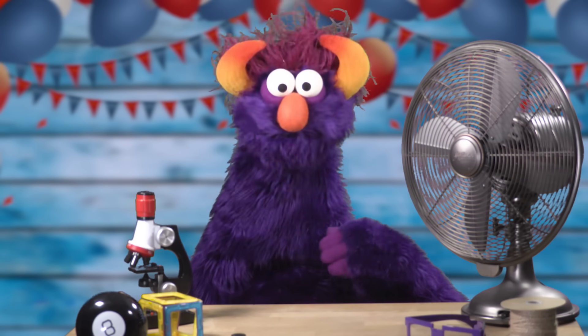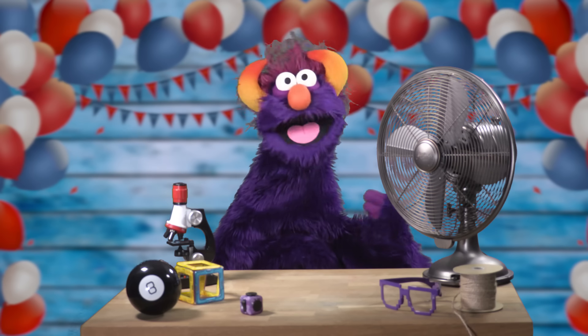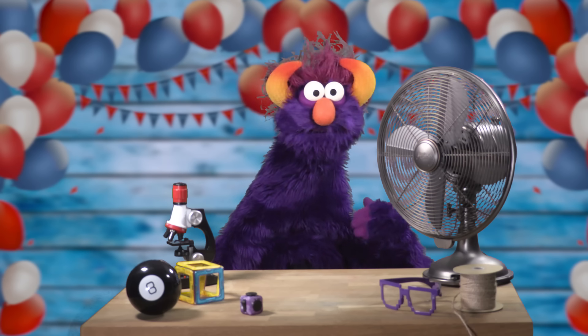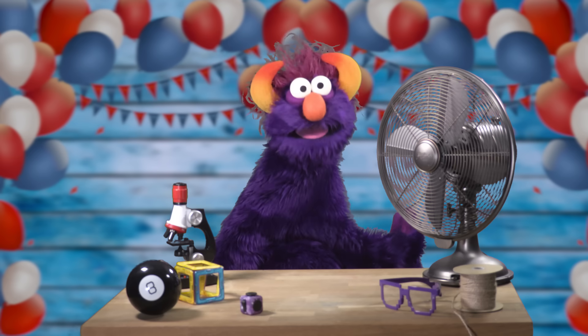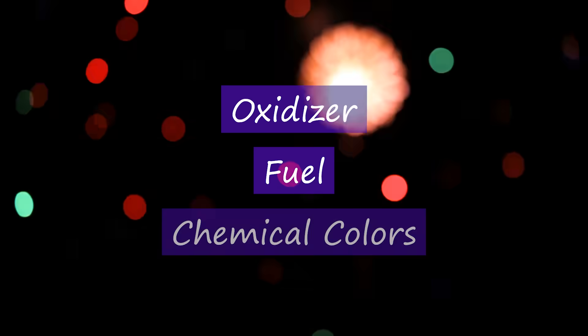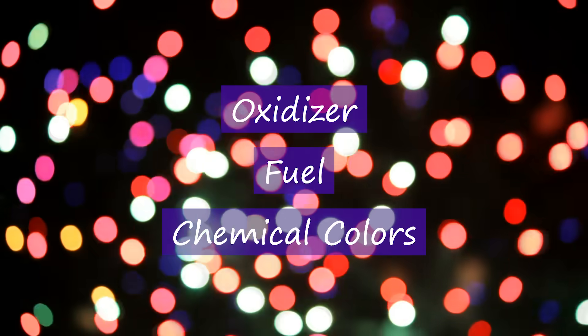I like the purple ones! When you see a firework go off, you're witnessing chemical reactions! A firework needs three components to work: an oxidizer, fuel, and some special chemicals to produce the color.